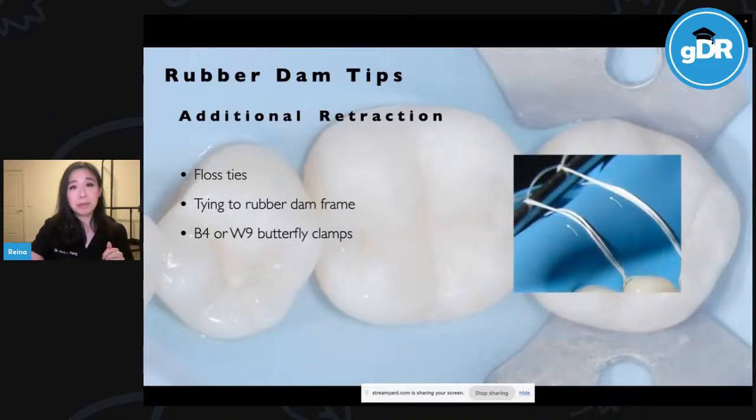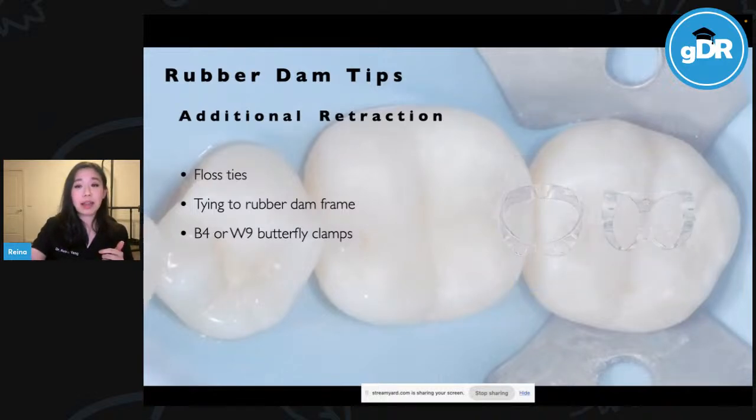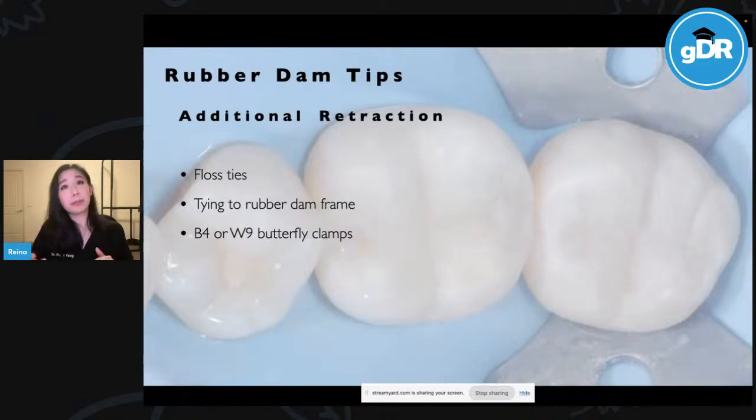Extra retraction by tying the floss tie to the rubber dam frame can be helpful as well, making it more taut and with more force. The B4 Brinker clamps or the butterfly W9 clamps are great for those buccal subgingival scenarios.